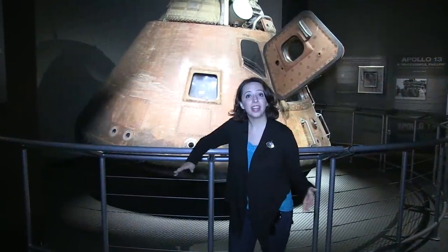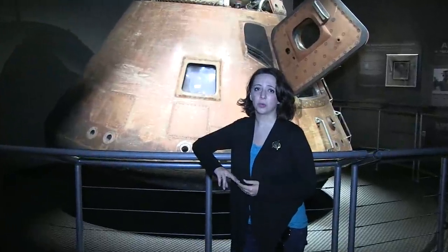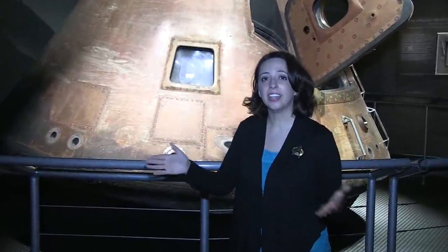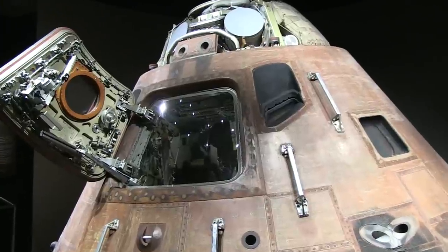Thanks Heather and Ali. I take my space program very seriously — always have, always will. It's why I'm here today in the Apollo Saturn V Center at the Kennedy Space Center Visitor Complex. And behind me is the actual Apollo 14 capsule.